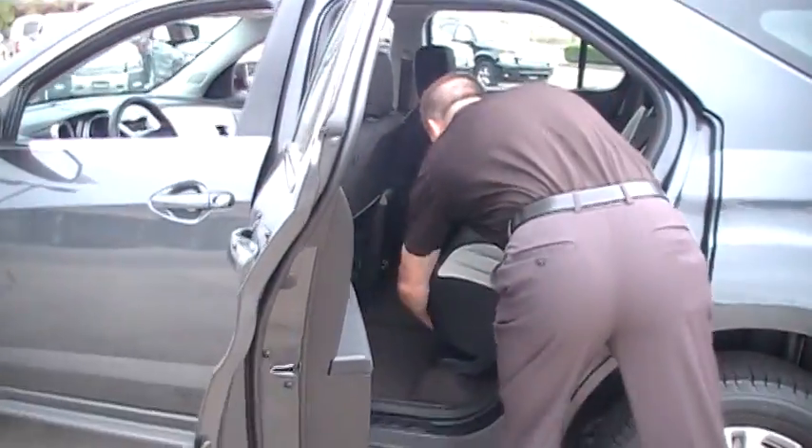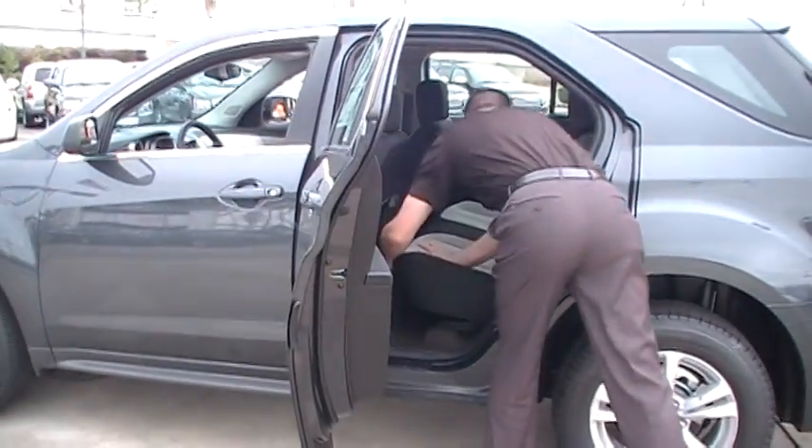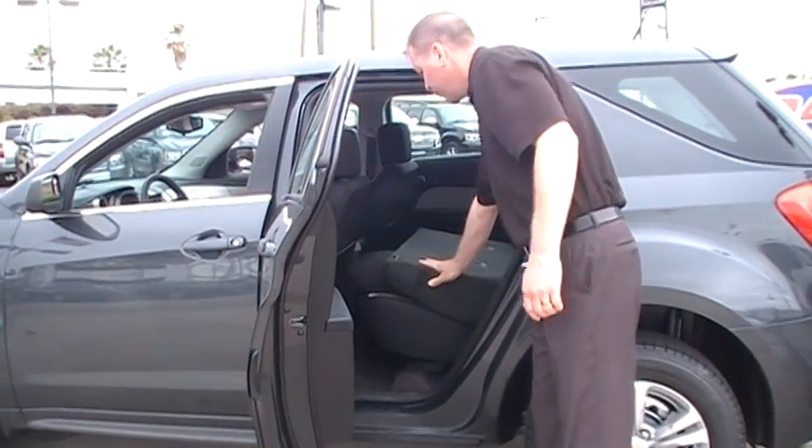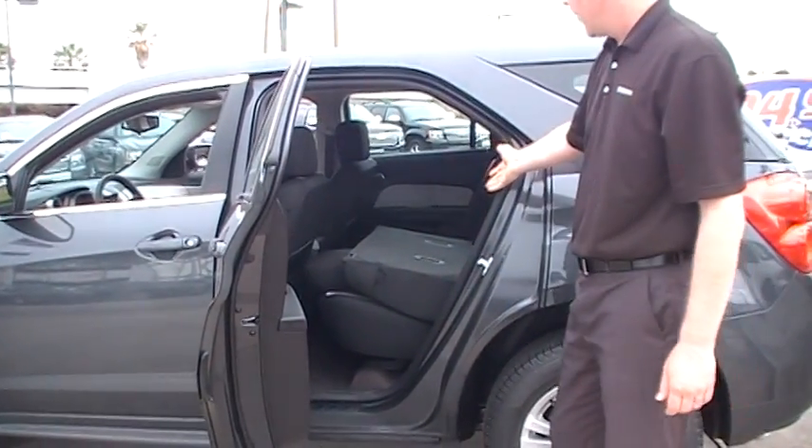We've got an adjustable seat here, slide storage, and also a false floor. So if you need additional storage for valuables, it's all right there.